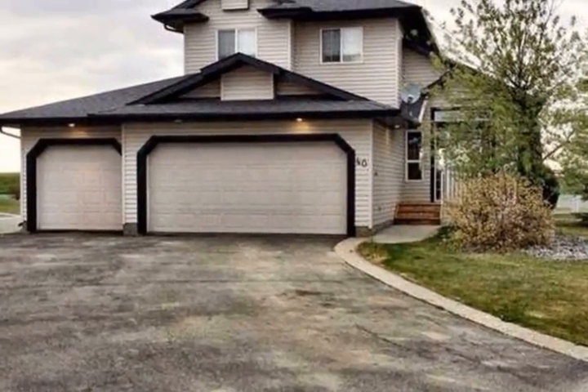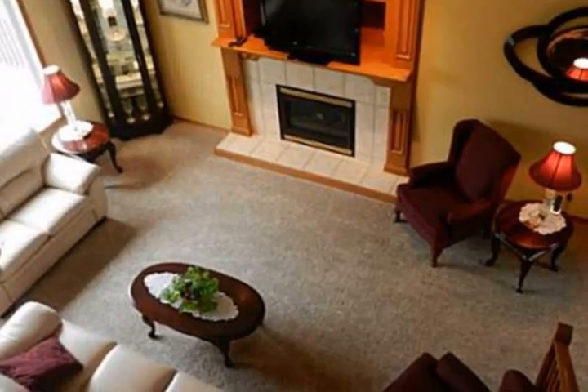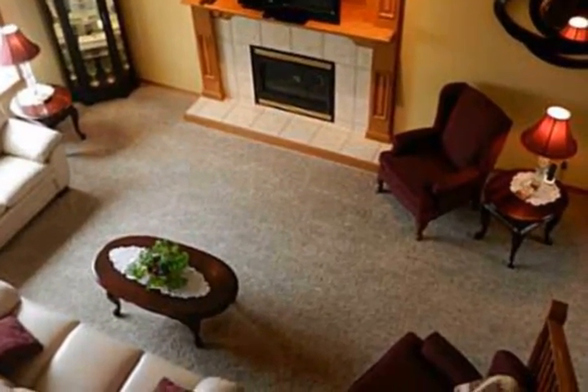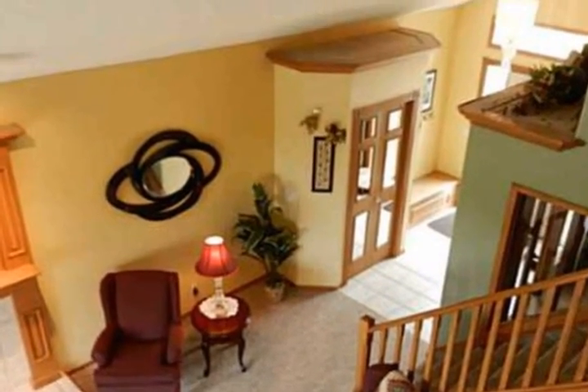This home boasts over 2,000 square feet of living space to meet all your family's needs. Stepping through the expansive entry, you will be greeted with an extraordinary amount of natural light flooding this home.